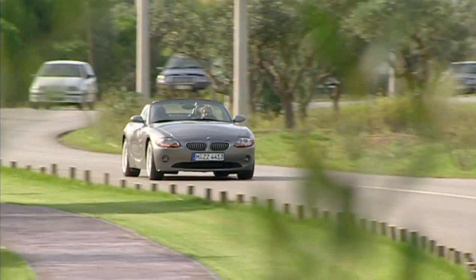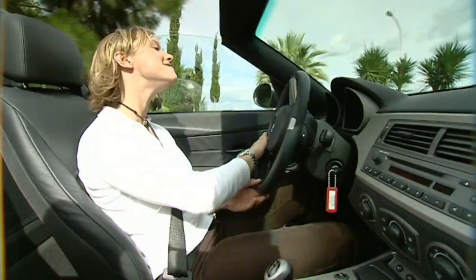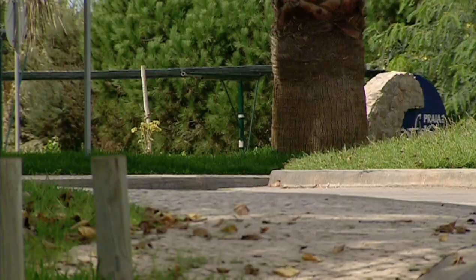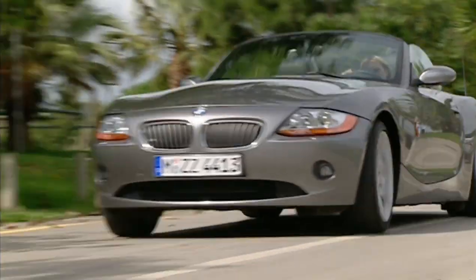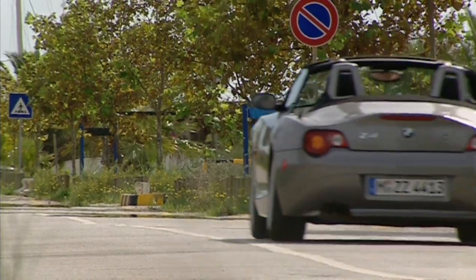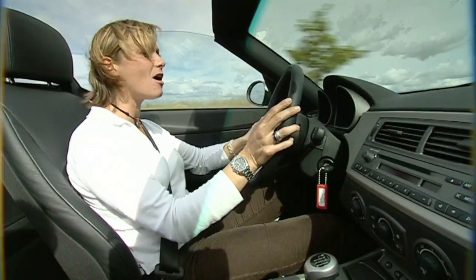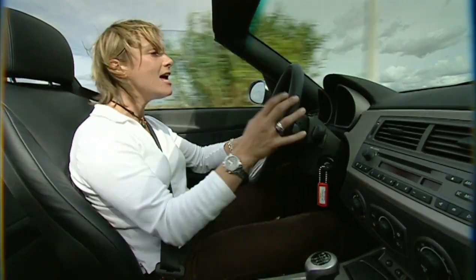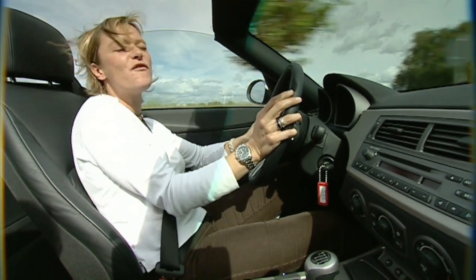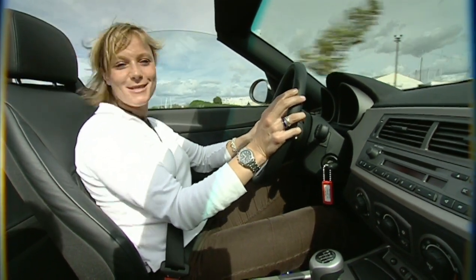As well as the usual ABS and assorted acronyms, BMW have added yet another: DDC, Dynamic Drive Control, which at the press of a button beefs up the steering and sharpens the throttle. Why they couldn't have made that part and parcel of the car to start with, I have no idea. Too many driver aids do my head in. This is a sports car — you're supposed to feel what's going on, not press buttons. That said, it is still quite fun to drive.